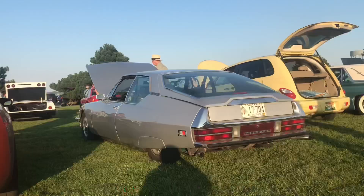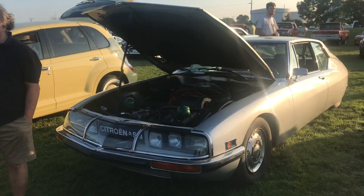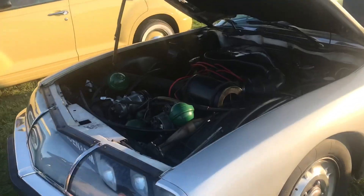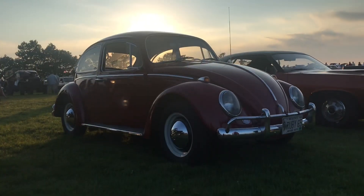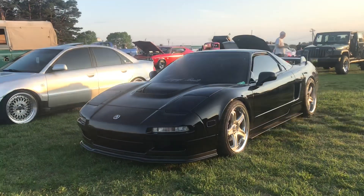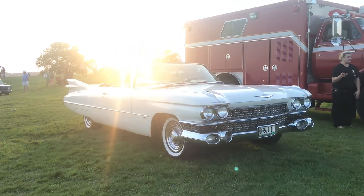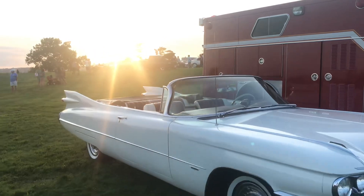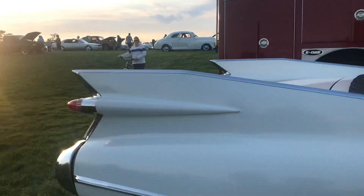Look at how that shifter is set up in this car - what an obscure car, very cool. Nice little 65 Beetle Bug sitting over here. We have the NSX sitting right there. Next to this massive fire truck is a 59 Cadillac - it's a convertible. Just look at the size of these fins, they're beautiful.